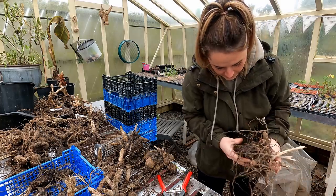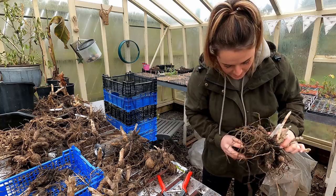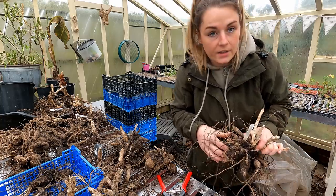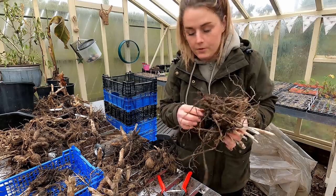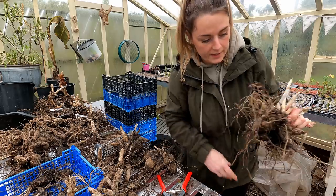Because we've got such clay soil it's really hard to get the tubers cleaned down. What I'm going to do next year is, when I'm digging these up, I'm going to build a table where I can wash off the dahlias.